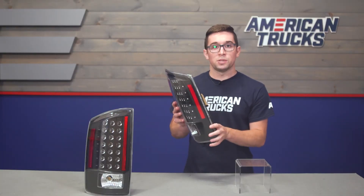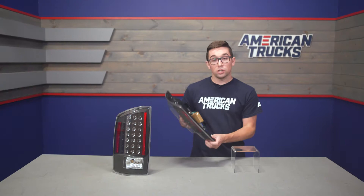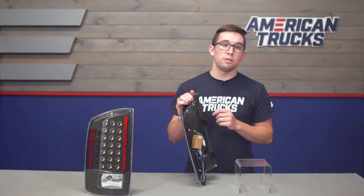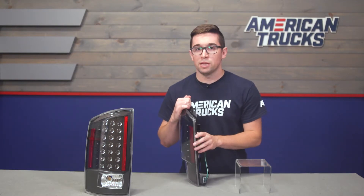The housings are also weather sealed to protect against dirt and moisture, and these are constructed to OEM standards, so the fit is good and they're going to last a long time. They're also DOT compliant, making them fully street legal.